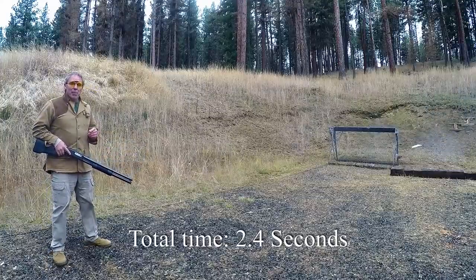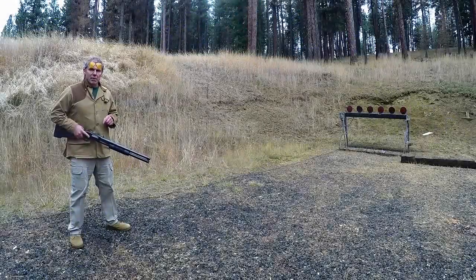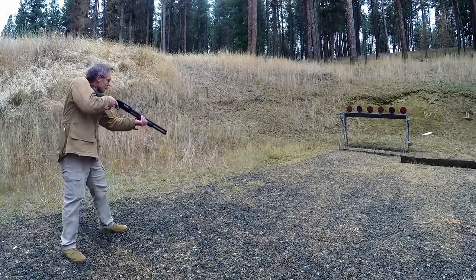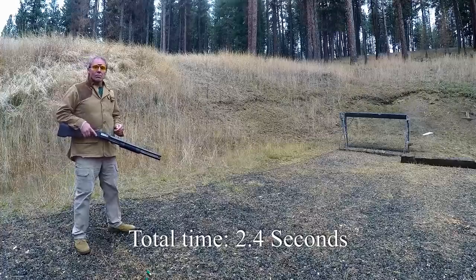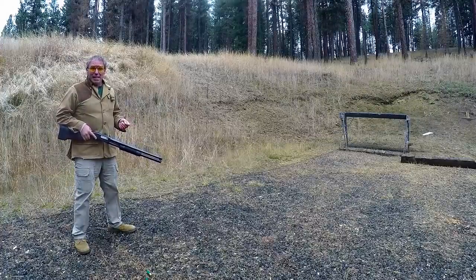Now let's try that with the managed recoil ammunition — Remington managed recoil double-aught buck, 8 pellet. Was there any difference, and if so, was it enough to make a difference?